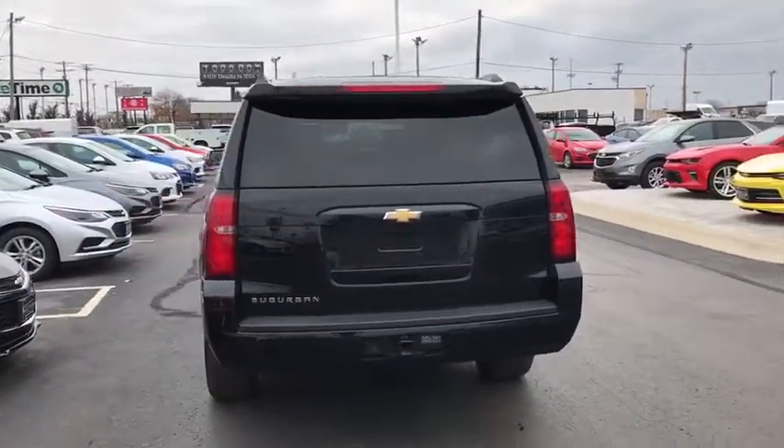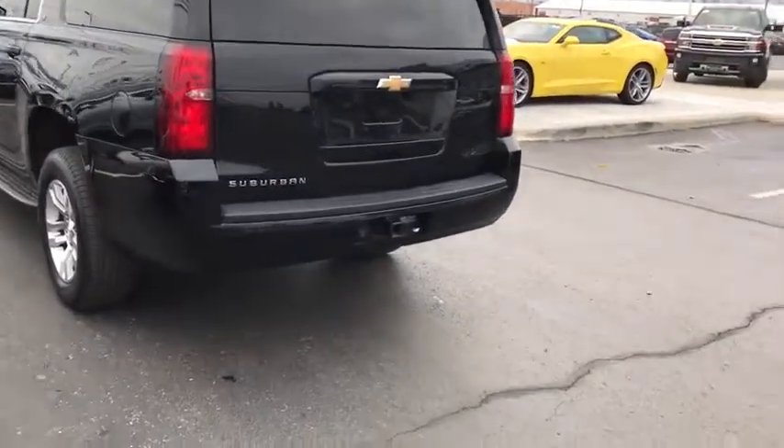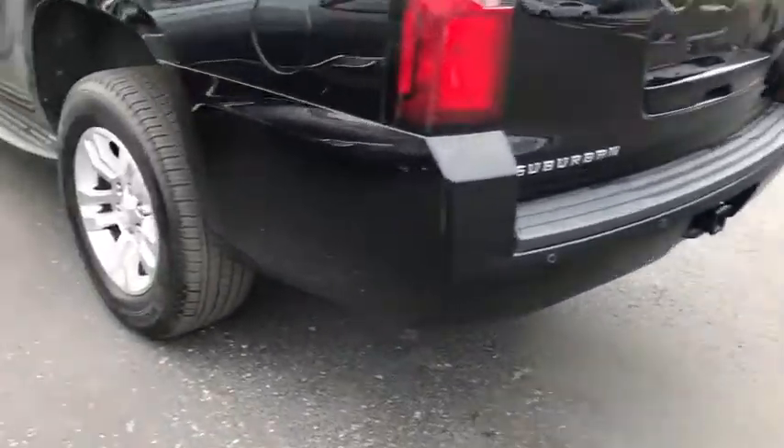Universal garage door opener, compass, electronic stability control, security system, power windows, CD player, heated front seat, trip computer, rear window defroster.